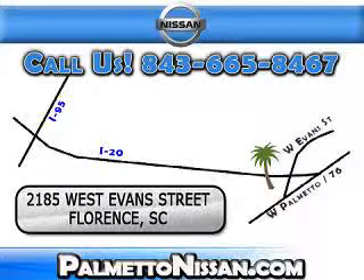You can drive away today with a great vehicle from Palmetto Nissan. We are easy to find in Florence at 2185 West Evans Street. Come see us.